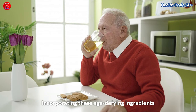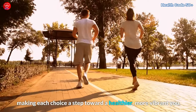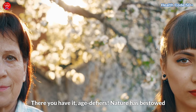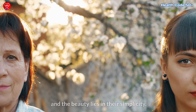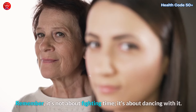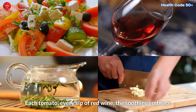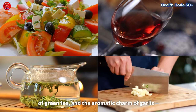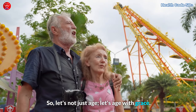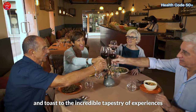There you have it, age defiers. Nature has bestowed upon us these incredible tools to defy aging, and the beauty lies in their simplicity. These aren't just ingredients — they are your allies in the journey of aging with grace. Remember, it's not about fighting time, it's about dancing with it. Each tomato, every sip of red wine, the soothing embrace of green tea, and the aromatic charm of garlic are invitations to celebrate the moments and embrace the wisdom that comes with every passing year. So let's not just age — let's age with grace, appreciate the journey, savor every flavor, and toast to the incredible tapestry of experiences that growing older brings.